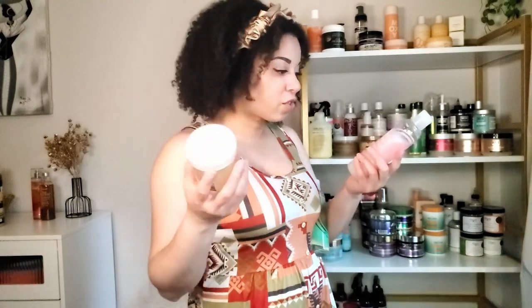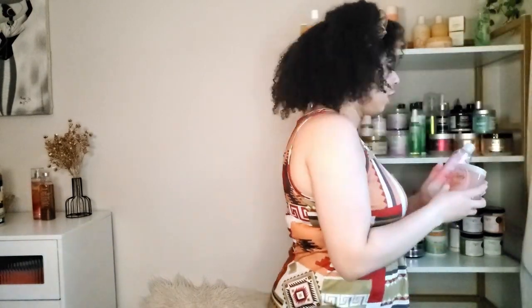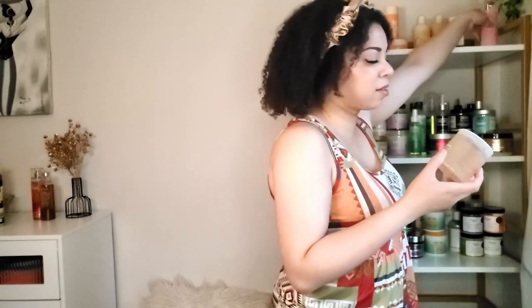For Kinky Curly I have the Come Clean shampoo, the Not Today leave-in, and the Kinky Curly Curling Custard. I have not tried the custard yet — who am I even? I used the Not Today leave-in but not with the custard. I've never even opened the custard to smell it, which is crazy. I have used the shampoo and it's a really good clarifying shampoo. I definitely need to try that custard — it's ridiculous that I haven't.